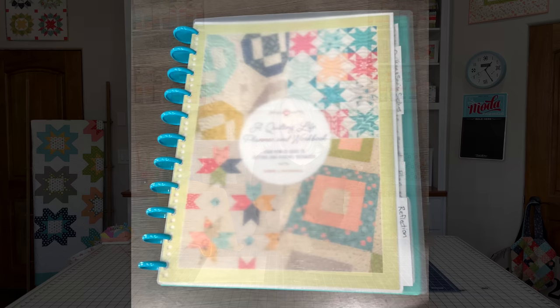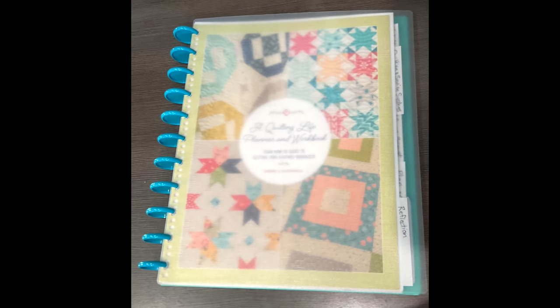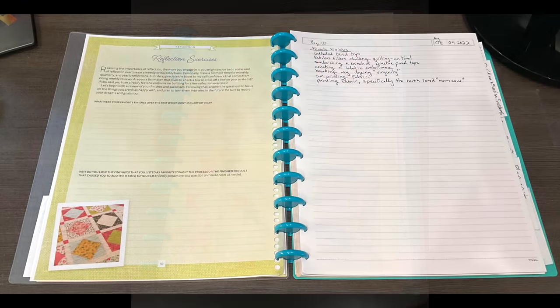I also wanted to share a viewer suggestion from Shelly in Littleton, Colorado. She has the planner and decided to take it out of the binding — several people have mentioned that in the comments and through email — and instead of putting it in a three-ring binder, she wanted to put it in a disc binder. Those are a special binding system you can find in a lot of different places. I'll give you a link to where she got hers, and I'll pop up a picture of what the front looks like with the plastic cover and the disc binding.